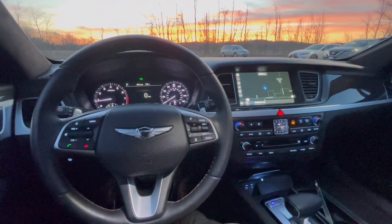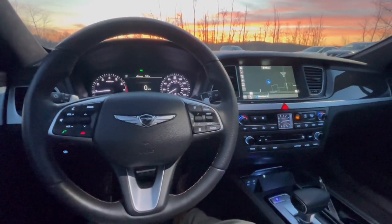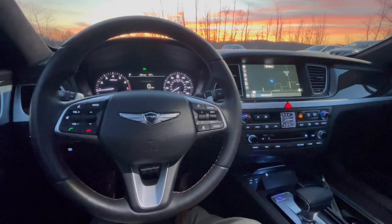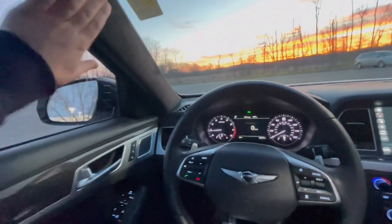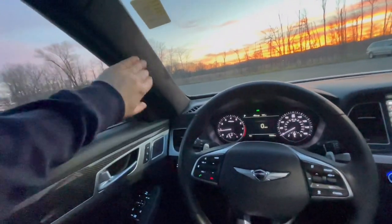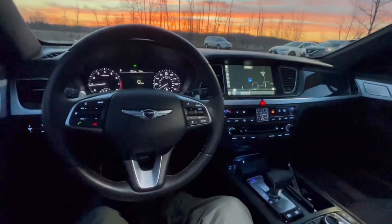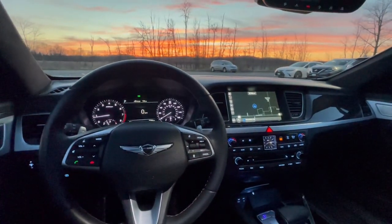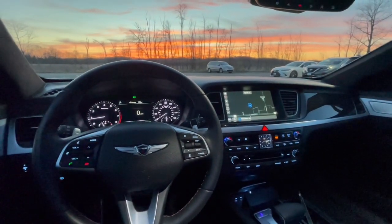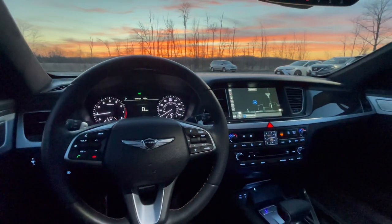So if you're looking for something very unique and very luxurious, this might just be the perfect car for you. I know I've enjoyed every moment in here. Just notice this nice Alcantara A-pillar right here — just beautiful. Come on down, take a look at this car with us. Give us a call at 262-334-9411, ask for sales, and we'll set you an appointment to drive this beautiful car. I hope you all have a great rest of your day.